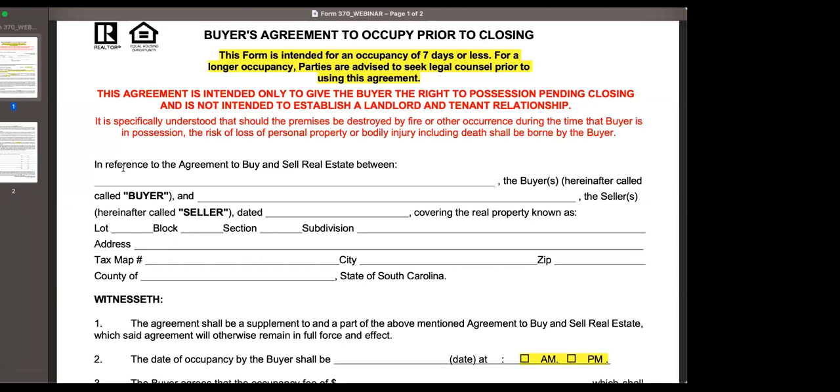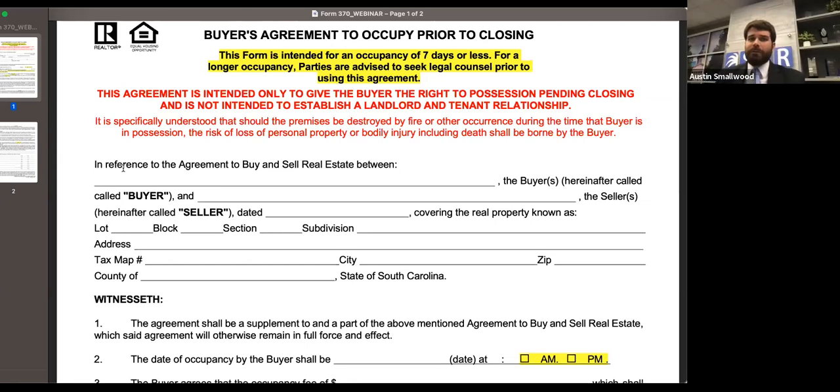Paul asks how a home warranty would work if the seller is still in possession of the property after closing. That may be something more specific to your home warranty policy. Essentially, the way these agreements work is the person whose name is on the deed — so in Form 370, the seller; in Form 375, the buyer — they are required to have insurance on the actual structure itself. But the occupant has to have insurance on their property and the persons in there — sort of more akin to a renter's insurance policy. How that works with a particular home warranty would be a question best directed to the provider of that home warranty.